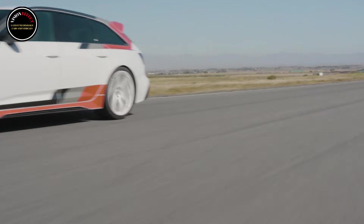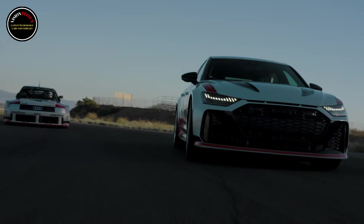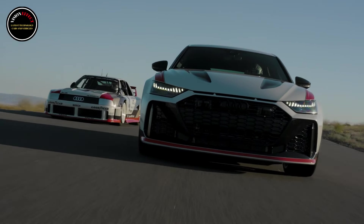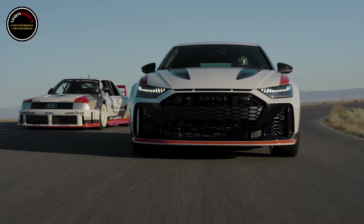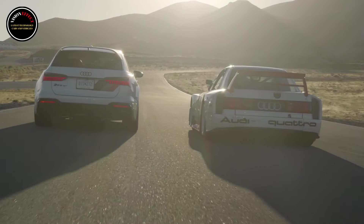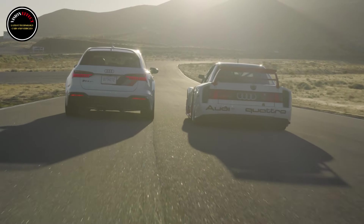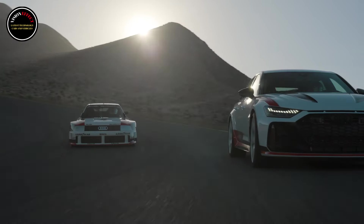Few super estates get enthusiasts pumped up quite like the Audi RS6 Avant, and for the 2025 model year, 85 lucky buyers in the US will have the opportunity to own the most powerful RS6 ever. The RS6 Avant GT was unveiled earlier in the year but has only now been confirmed for the US market. The car pays tribute to the Audi 90 Quattro IMSA GTO race car and will be limited to just 660 units worldwide.